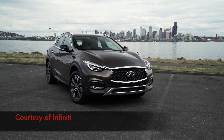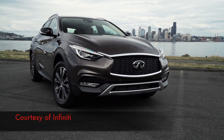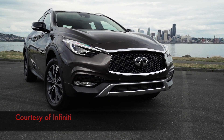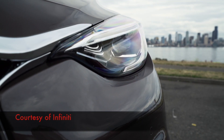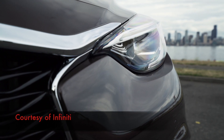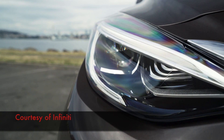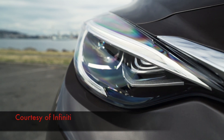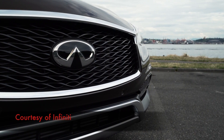The model tested is the range-topping Premium Tech, which starts from £34,225 and comes with features such as Napa leather seats, power front seats, navigation, rear-view camera with front and rear parking sensors, plus dual-zone climate control. A few options have been added, such as the chestnut bronze paintwork, Bose sound system, safety pack and cafe teak leather, meaning this model is priced at £37,725.